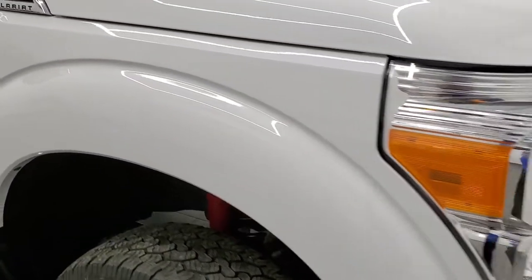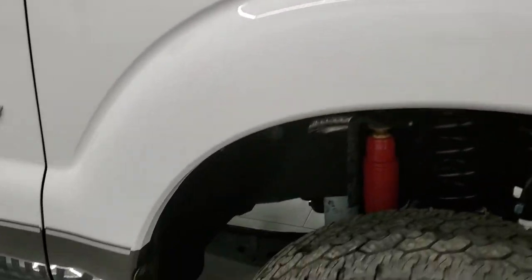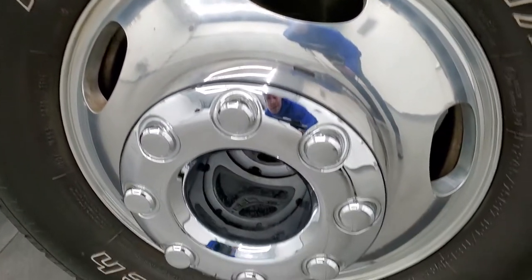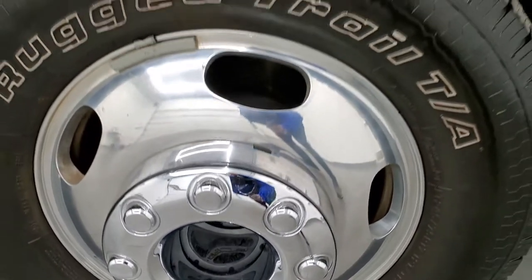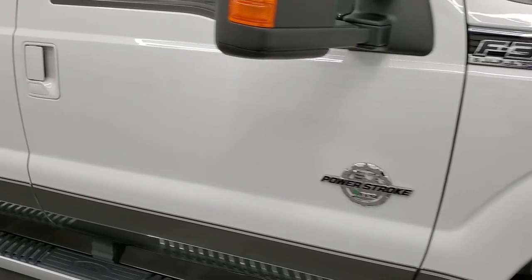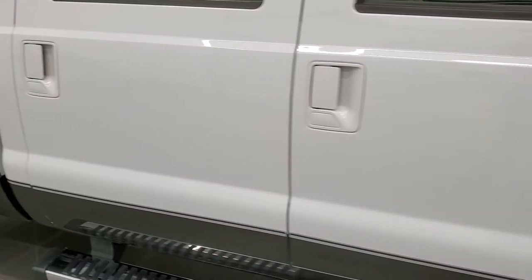The passenger side front fender looks really good too — no major dents or dings, and the passenger side rim has no major scuffs or scrapes. As you go down this side of the truck, take note of how clean the body is, how reflective and mirror-like that paint is.